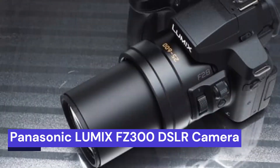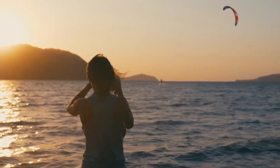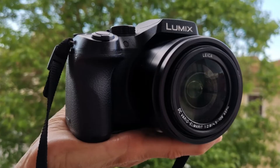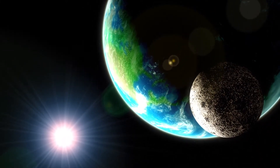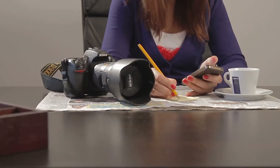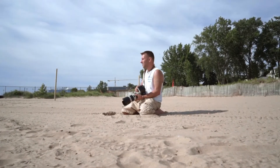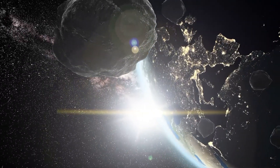Our fourth choice is the Panasonic Lumix FC300 DSLR camera. A new era of digital cameras has arrived, and with it, a new way to capture the night sky. The Panasonic Lumix FC300 long-zoom digital camera is designed for astrophotography, and it does not disappoint. With a 12.1-megapixel sensor and a 24x optical zoom lens, the FC300 is capable of capturing stunning images of the stars and planets. Whether you're a beginner or an experienced photographer, this camera is worth checking out. If you want to know about the camera details, please check the video description link given below.